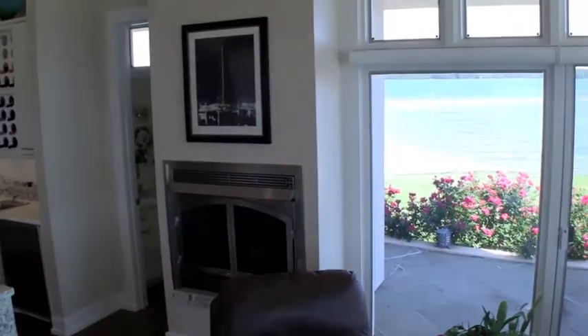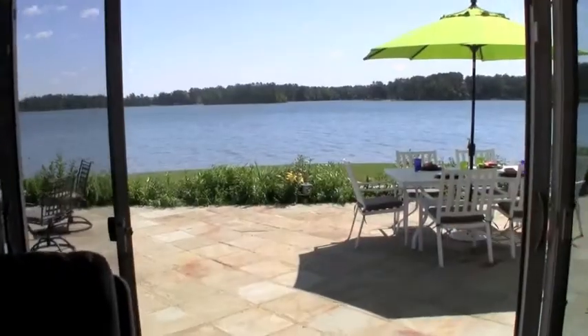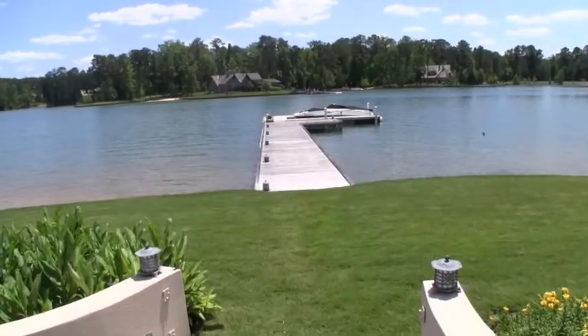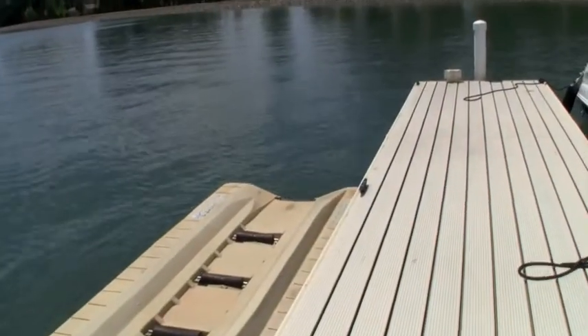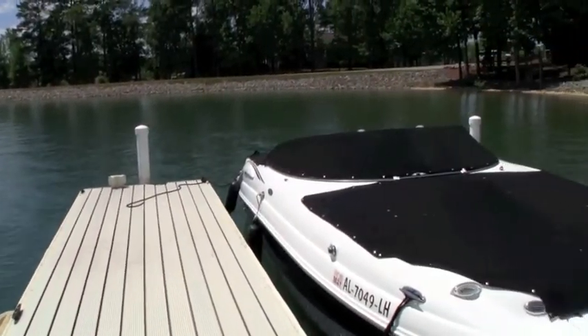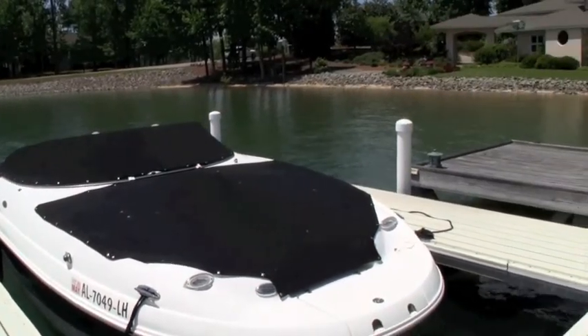Stepping out onto the patio that runs the length of the home, you're surrounded by a sea of blue water and blue skies. To the right is the boat dock and the causeway in the distance. This is an extra long dock with year-round deep water. It has a drive-on personal watercraft dock and a floating dock, and is tucked in this cove to the side of the home.